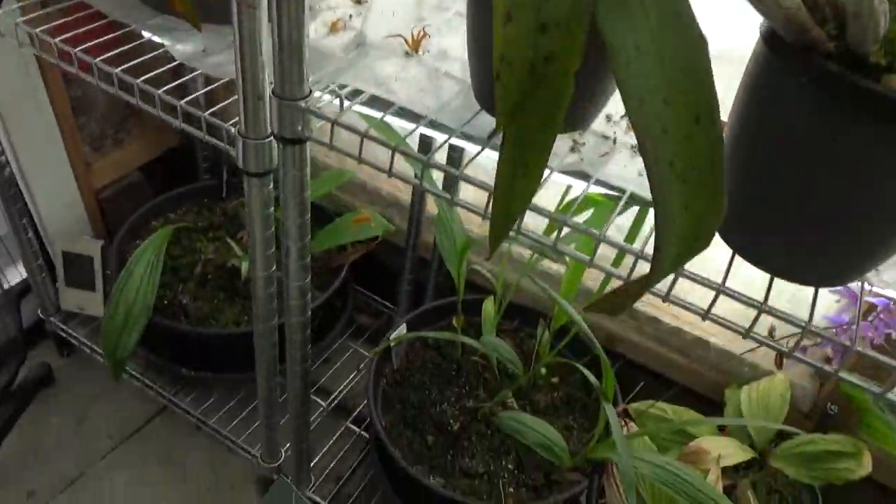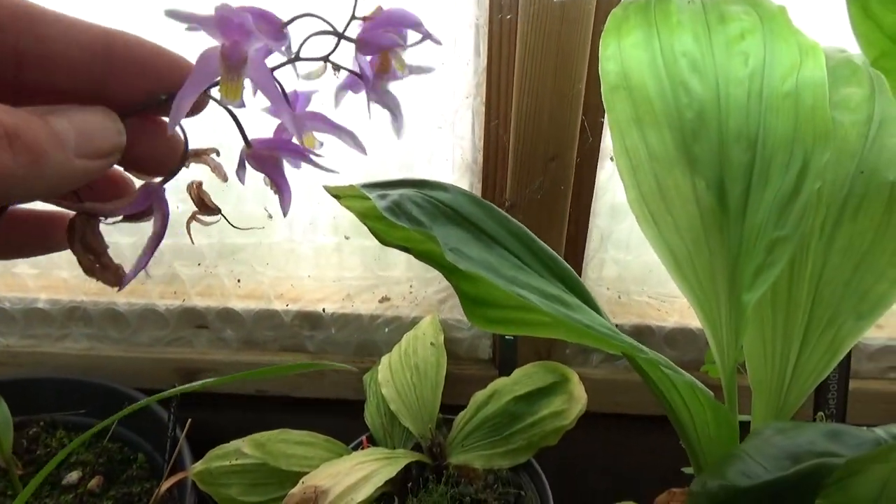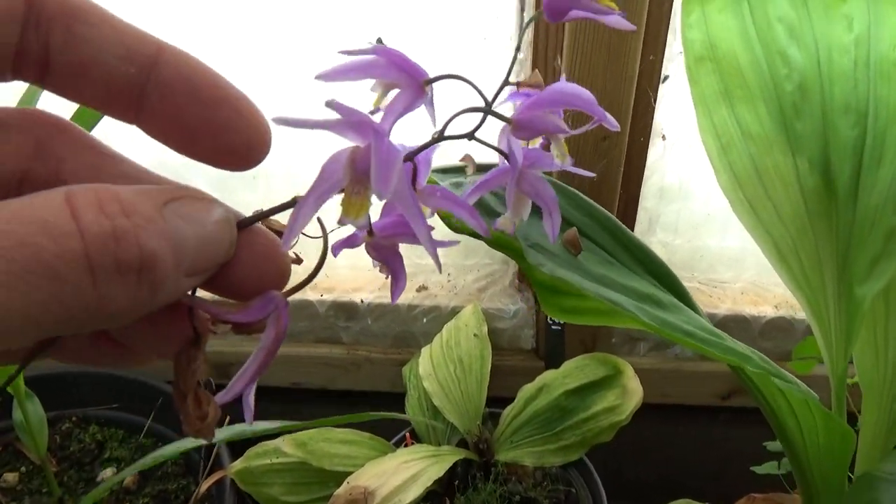Down here, before I forget, I have one of the terrestrials in bloom — look at that!